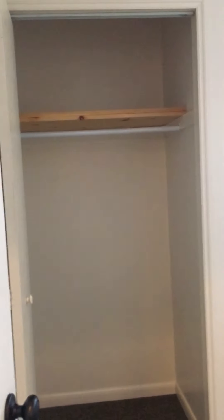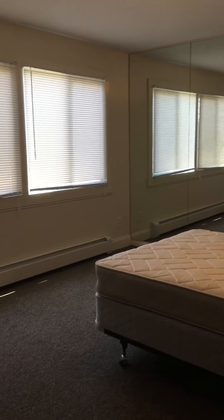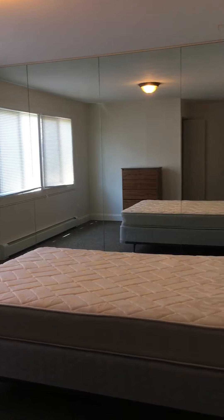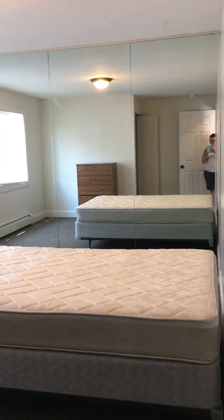Bedroom number three. The closet is directly when you walk in. You also see that this bedroom has a wall that is a full mirror. It's not a closet — it's a mirror.